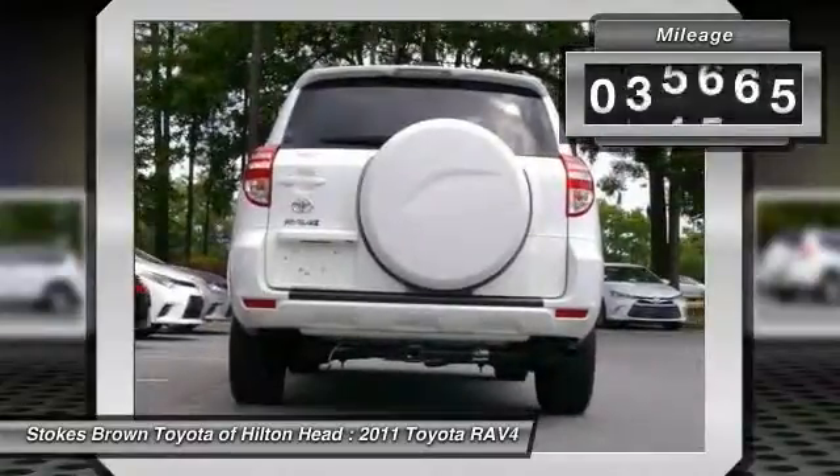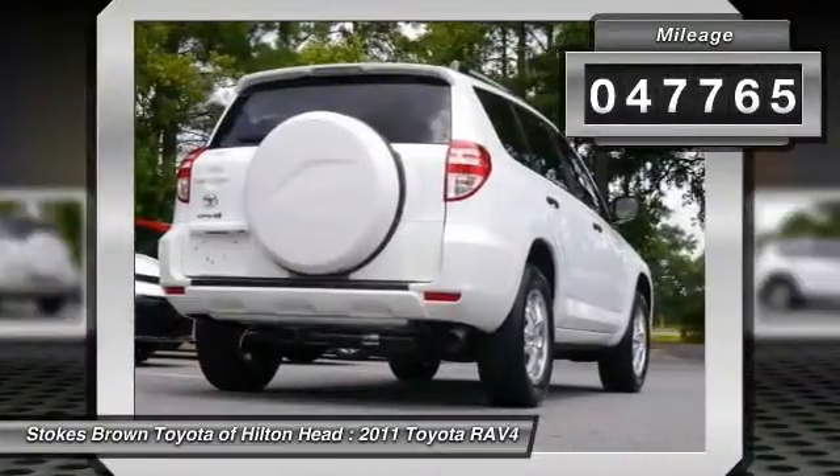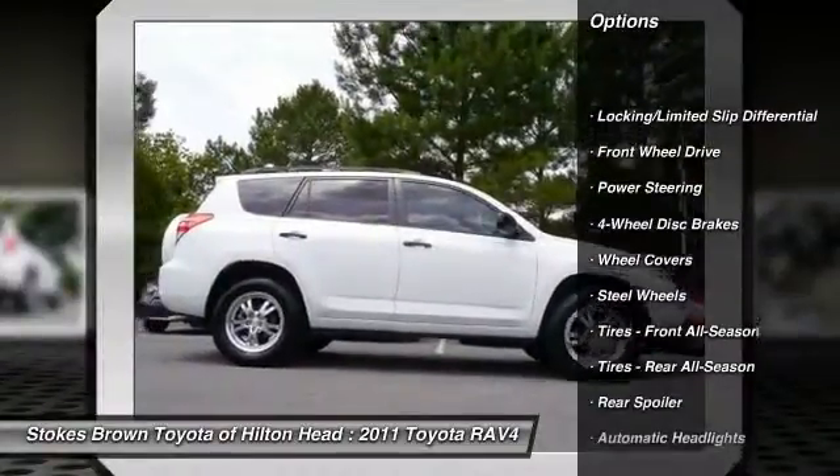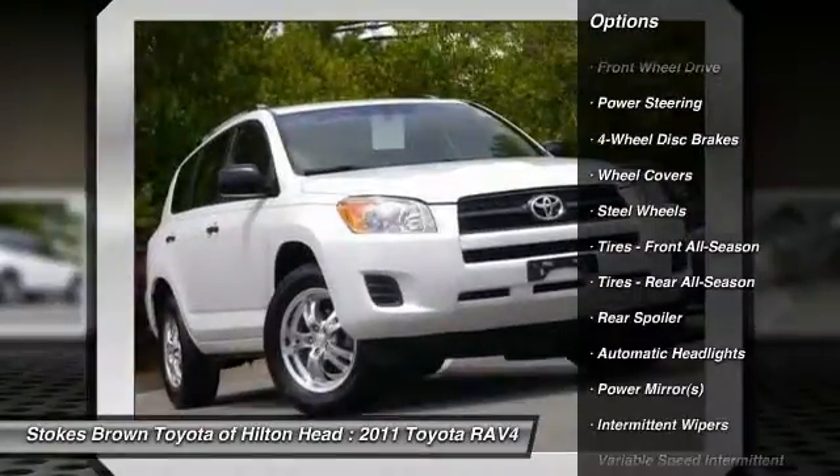This vehicle has less than 50,000 miles. Here are some of this vehicle's great options: traction control, anti-lock braking system, stability control.